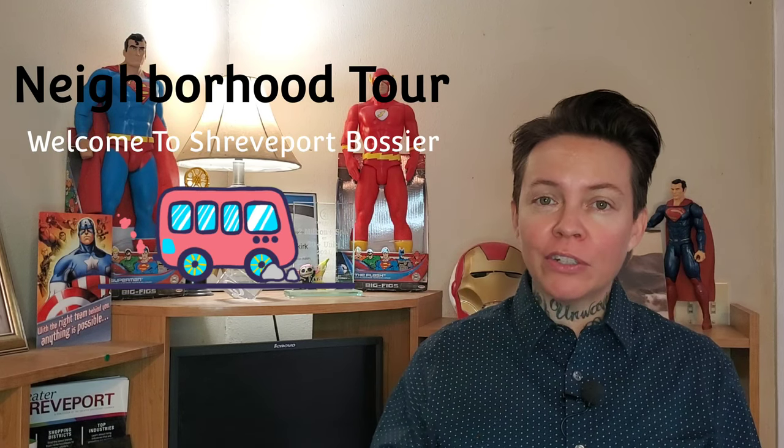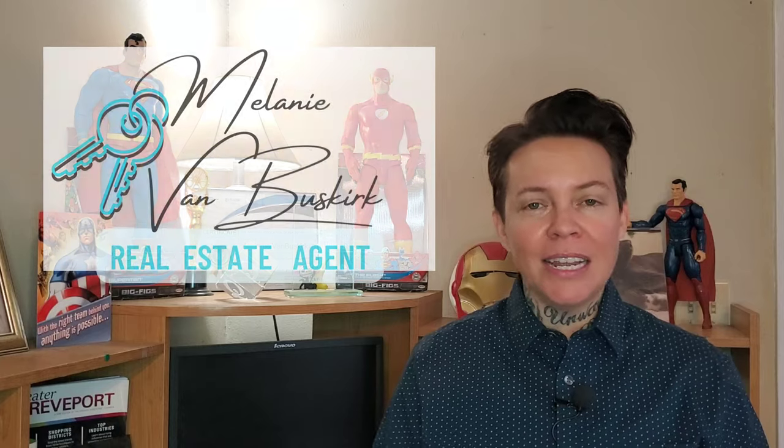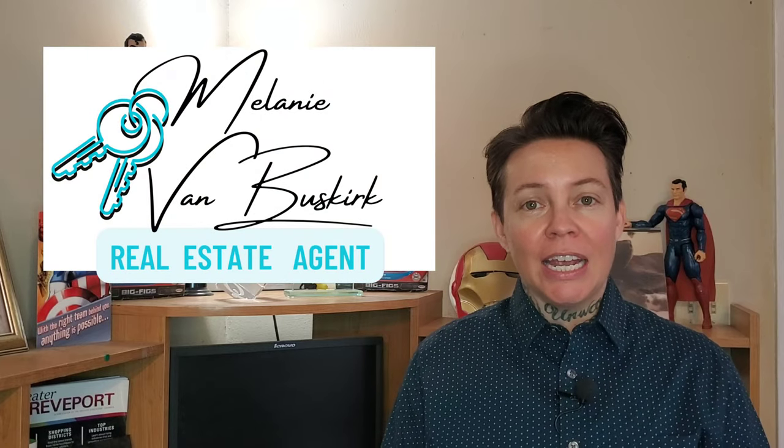Today we're going to go on a driving tour of Cottage Ridge subdivision, a gated community here in Shreveport, Louisiana. While we drive through the neighborhood, we'll talk about the homes themselves, the subdivision, and what's nearby. I'm Melanie Van Buskirk and I'm excited to take you on this driving tour through Cottage Ridge subdivision.